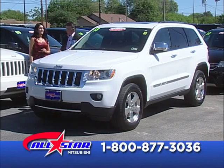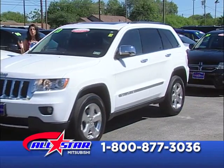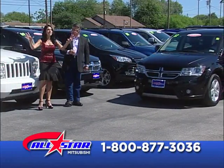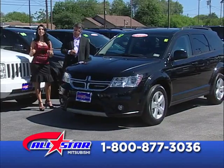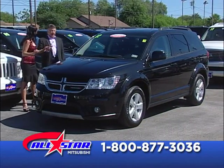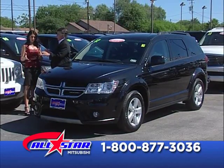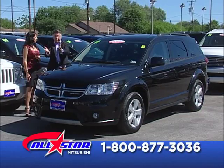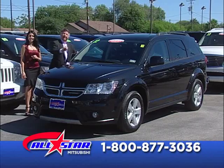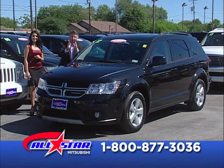Do not disqualify yourself. If you have that old truck or old car you're still paying on, bring it as a trade-in and we can actually help you drive almost a new car. If you're about to make a car payment on the car you're driving right now, bring that car payment in here and use it as a down payment.